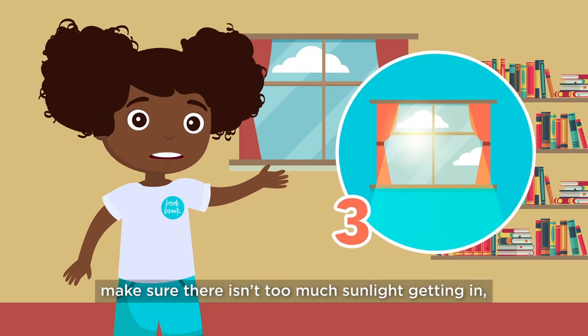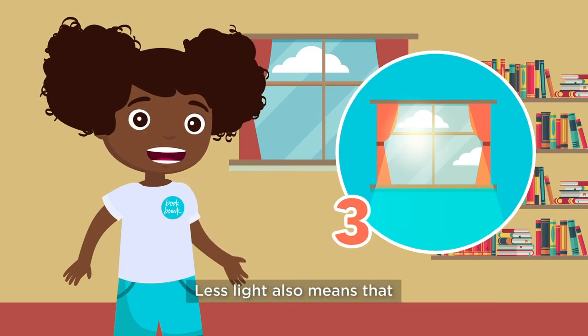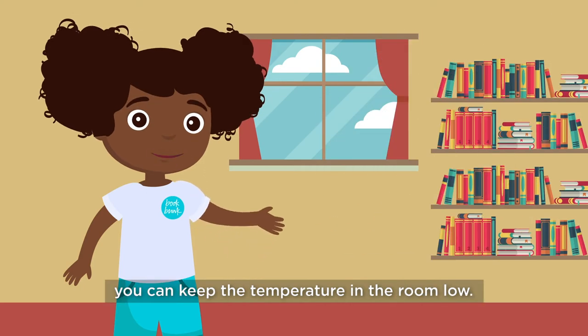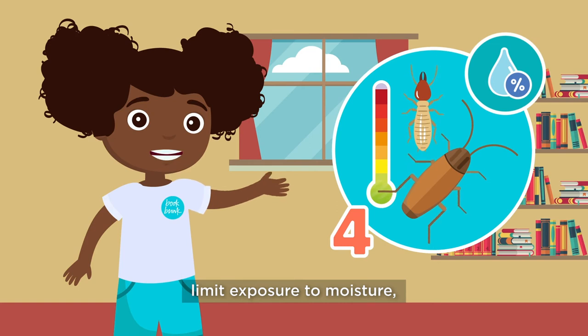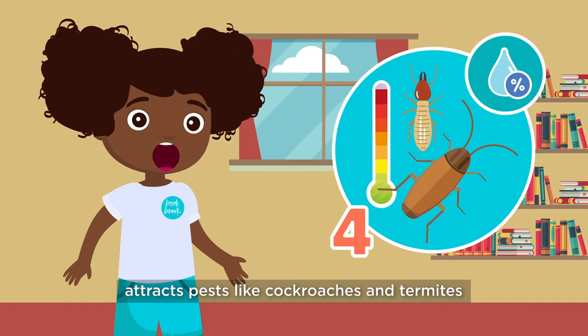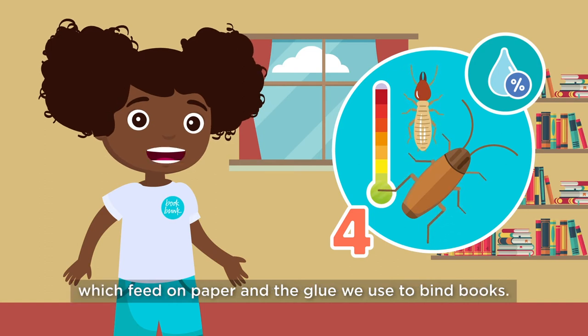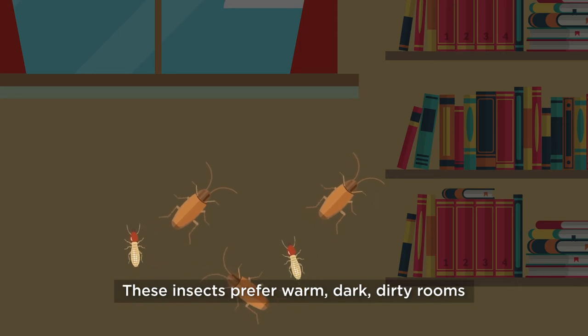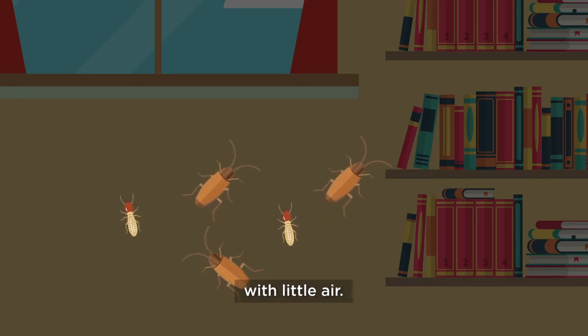3. Make sure there isn't too much sun getting in to prevent fading. Less light also means that you can keep the temperature in the room low. 4. Limit exposure to moisture, which damages the items directly and also attracts pests like cockroaches and termites, which feed on paper and the glue we use to bind books. These insects prefer warm, dark, dirty rooms with little air.